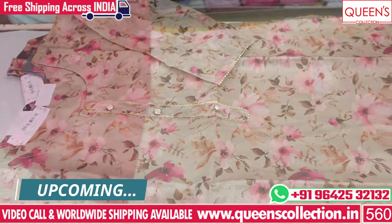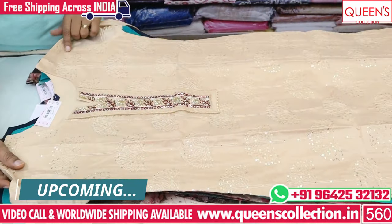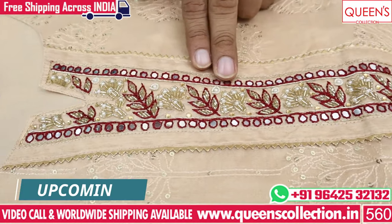We are starting from 7, 8, 8 and 8. We have got 3-piece sets with rare patterns, unique patterns, and unique varieties.